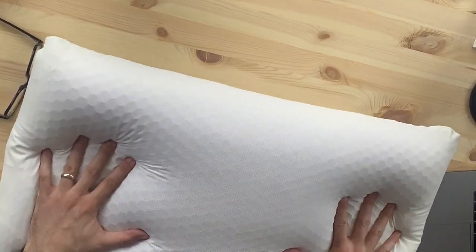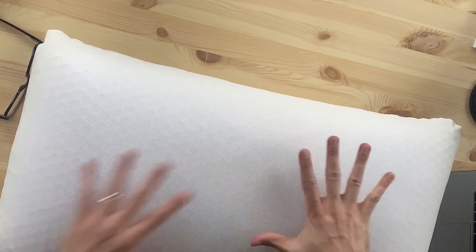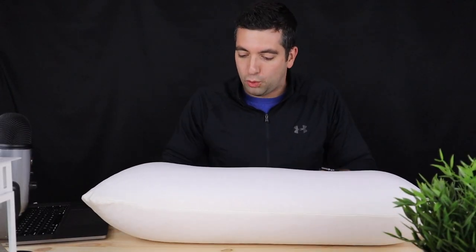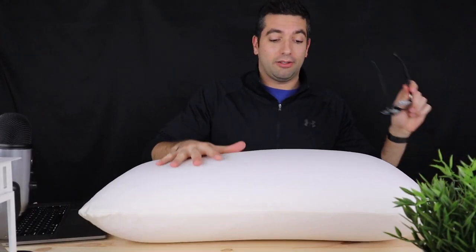Whereas you see these other commercials and they barely touch the pillows — 'Oh look, it doesn't flatten out.' This — pushing as hard as I can — it isn't flattening out. And it's really, really cool to the touch. The engineering in this is highly, highly efficient.